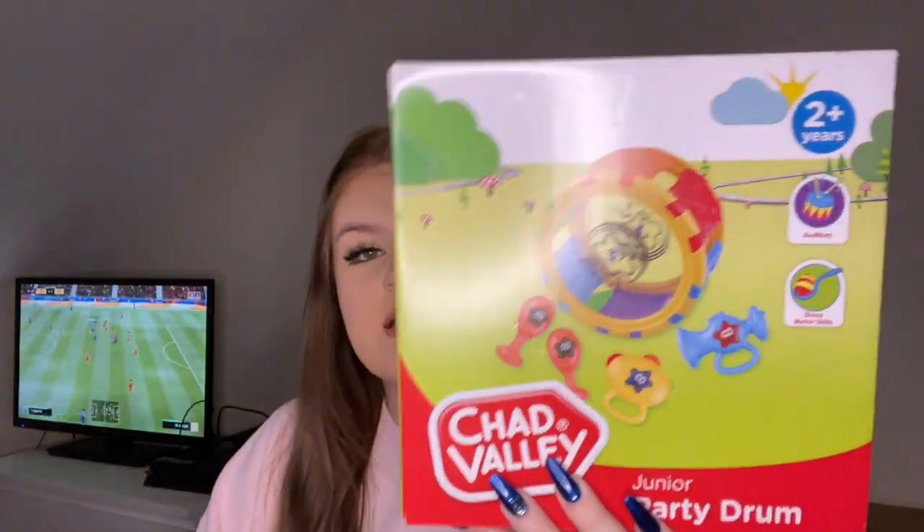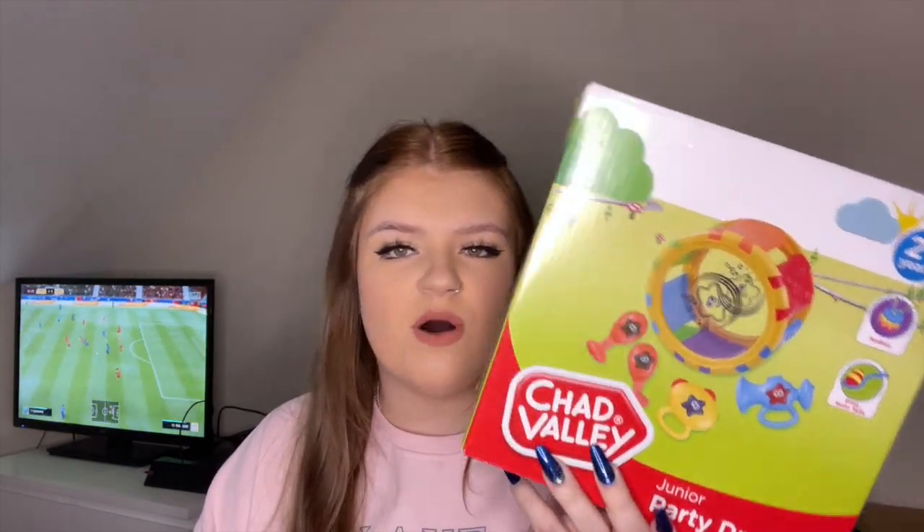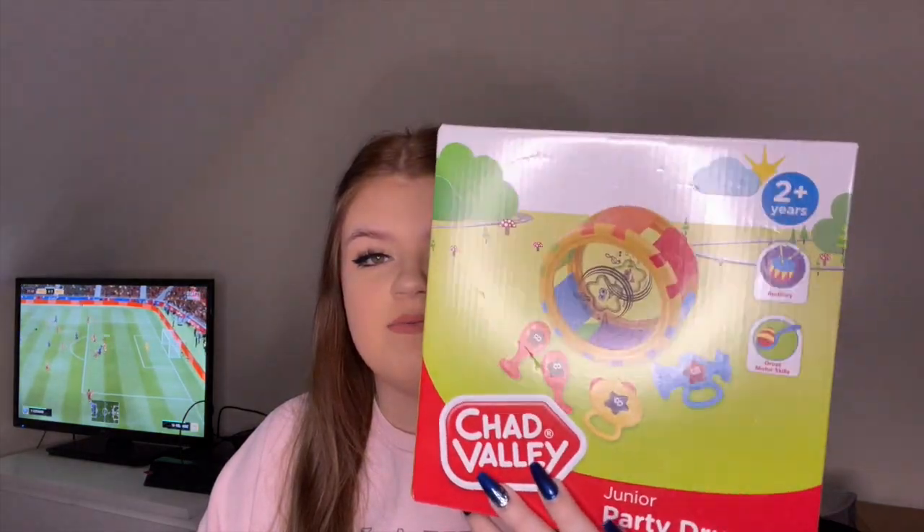The next thing is this drum kit — I didn't realise it was two years plus, but you can just put it away for when he's older. It's going to make a lot of noise, I can tell. He also got some little duckies for the bath, because he's starting to like playing with things in the bath. The other day he was playing with a cup, so we've got him these ducks as well.